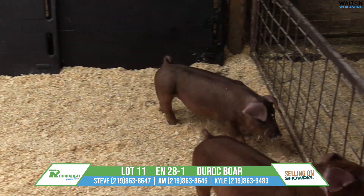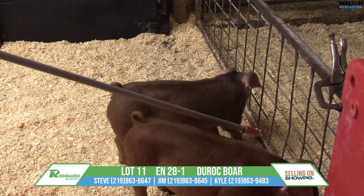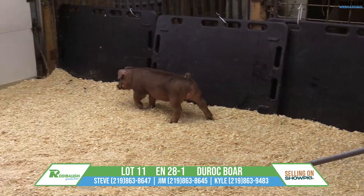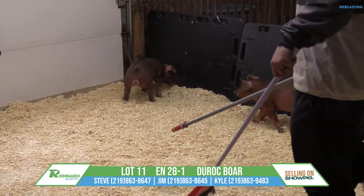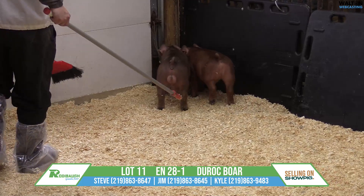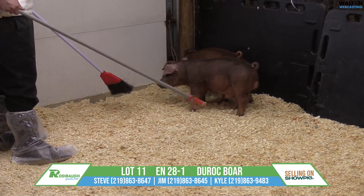Lot 11 here, Duroc boar pig, 28-1, Burning Roses, Stay in Your Lane. This pig here did not want to train, but he will move. He's going to give Nate his money's worth. He will move, so we're just going to try to move him from one end to the other.